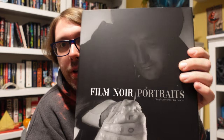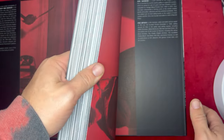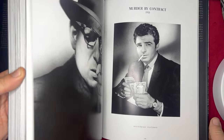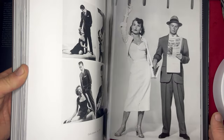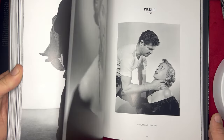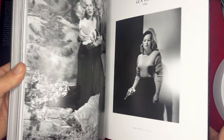And speaking of pictures, my favorite book of all of these is this Film Noir Portraits. I'm going to put this thing full screen so you can see the details of what's inside. Holy cow, this book is incredible. It is just filled with a lot of press and behind-the-scenes pictures from some of the greatest film noir movies ever made.